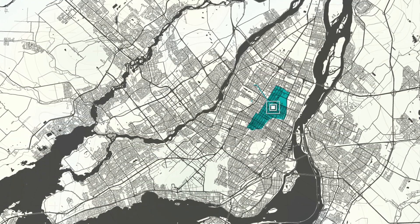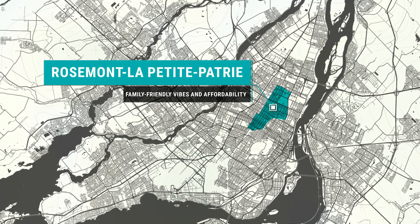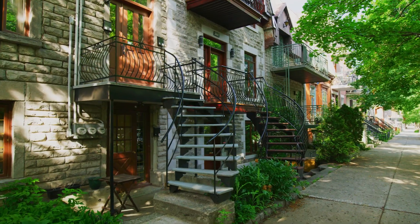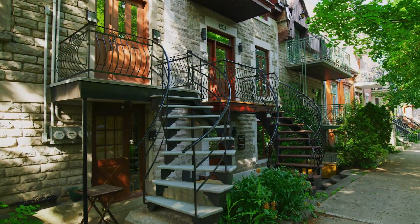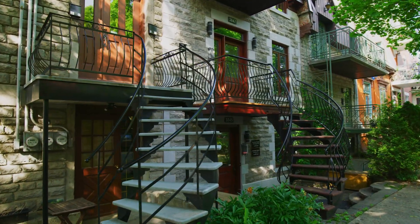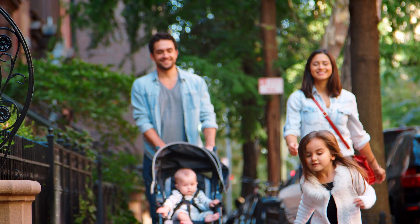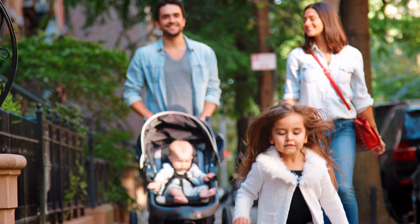Let's head over to Rosemont–La Petite-Patrie, which boasts family-friendly vibes and affordability. This neighborhood is fantastic for families — I usually have families reach out when they want to buy there, or people thinking of starting a family. You've got tons of great parks, it's easy to get around, great restaurants, great schools, and it's significantly more affordable than areas closer to downtown Montreal.